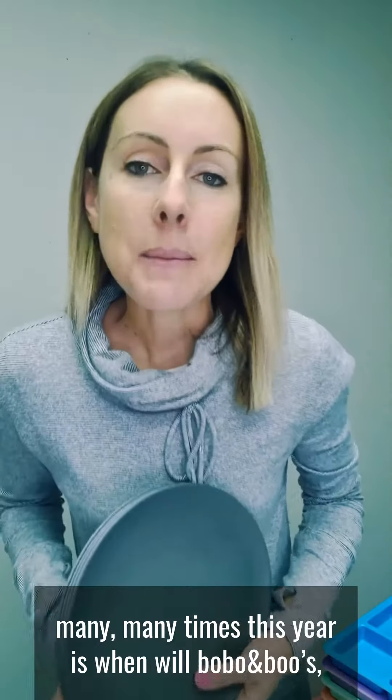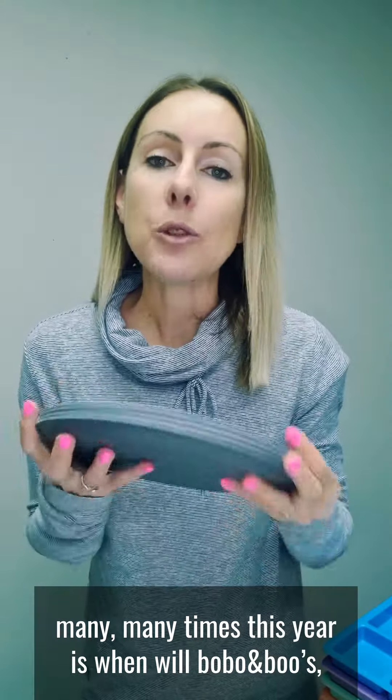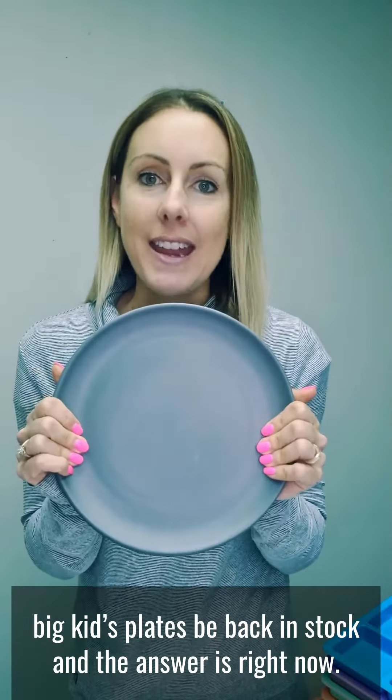Hello! A question I have been asked many, many times this year is when will Bobo & Boo's Big Kids Plates be back in stock? And the answer is right now.